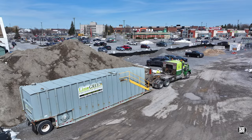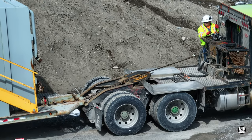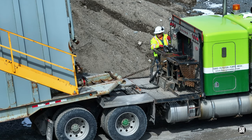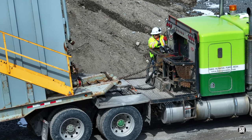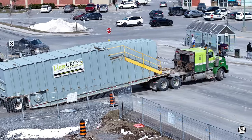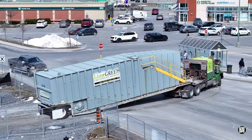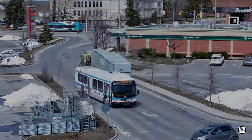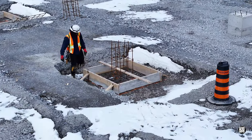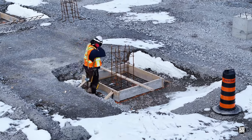Later in the day, they would return to remove one of the storage tanks altogether. Across the site, a few remaining piers and pillars received attention.